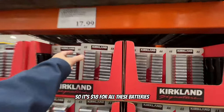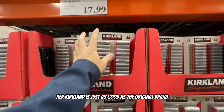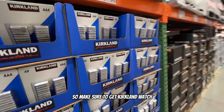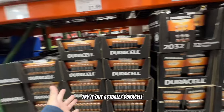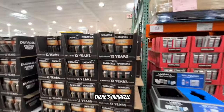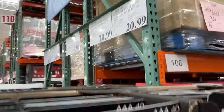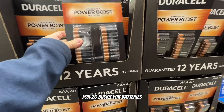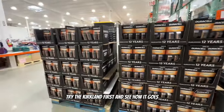Kirkland brand batteries are $18 for a huge pack. Kirkland is just as good as the original brand, so make sure to get Kirkland - or test it out first. Duracell is going for about $21 here, so about $3-$4 more. Not bad for the whole packet for $20. Try out the Kirkland first and see how it goes.